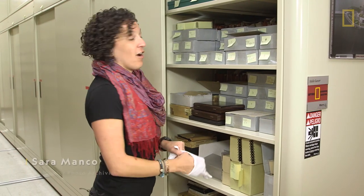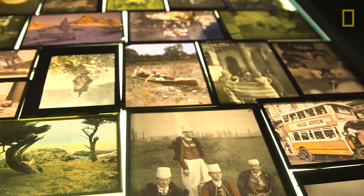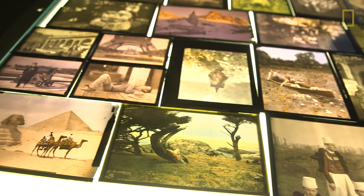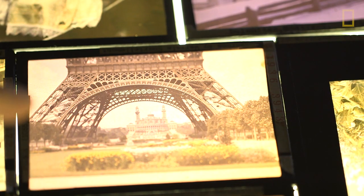This is our autochrome collection. Autochromes are a really cool early color photo process from the 1910s and 1920s, and we have one of the largest collections in the world.